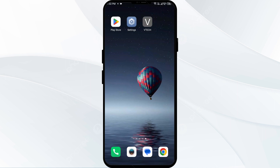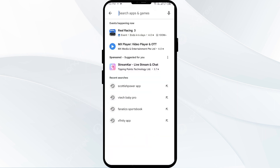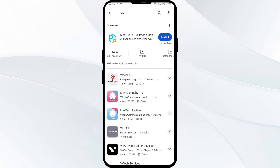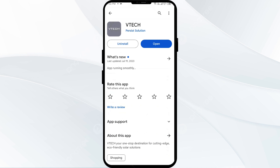The second solution is to update the VTech app to the latest version. Head to the Play Store and search for the VTech app. Select the app — if an update is available, you will see an update button next to the app. Tap on it to update the app to the latest version, then launch the app again.